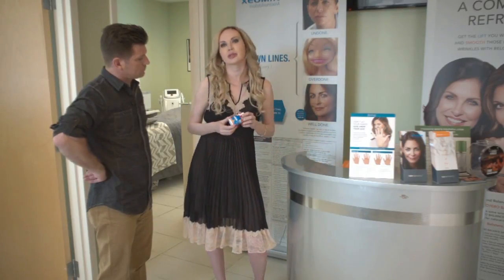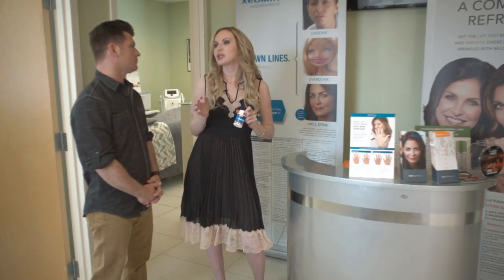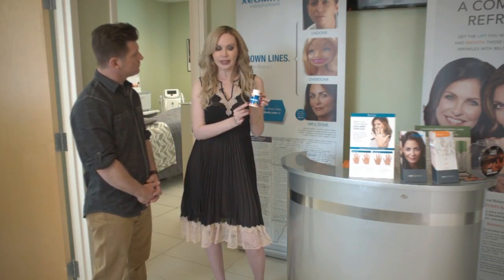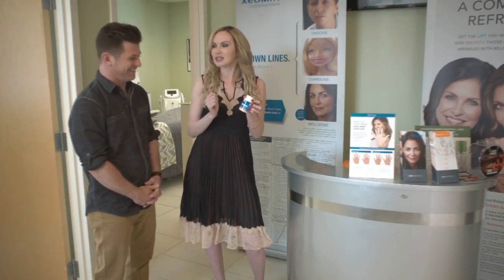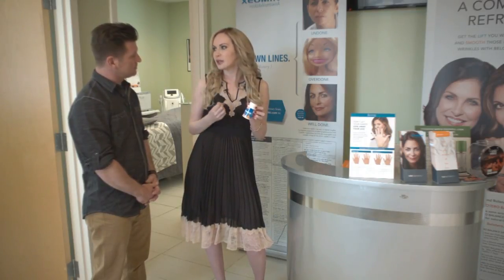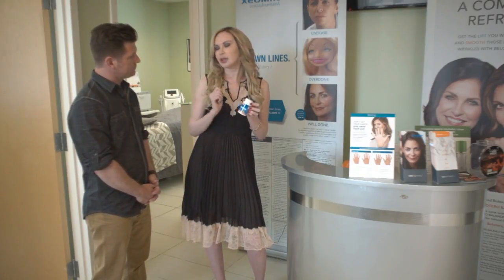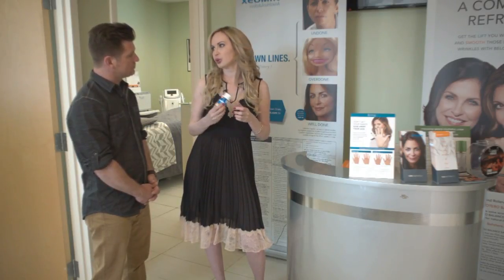A lot of people complain about bruising. They take ibuprofen, aspirin, or multivitamins, which they're supposed to stop at least seven days before, because those are going to make you bleed and bruise. What I recommend is a simple product called bromelain — it's a pineapple extract in tablet form. You take it seven days before and seven days after, and it's going to minimize black eyes and big bruises. I really recommend stopping all non-prescribed supplements, and using bromelain before and after to avoid complications.